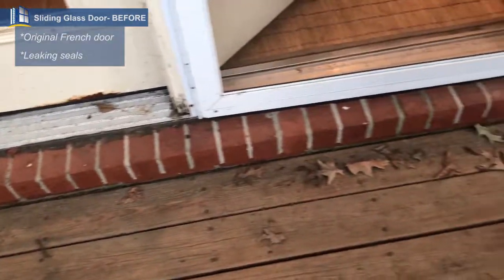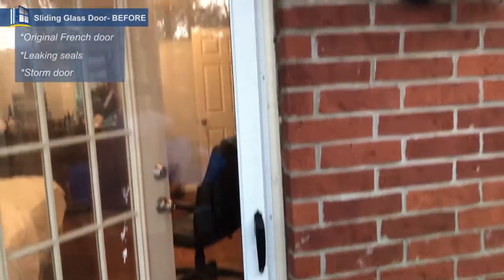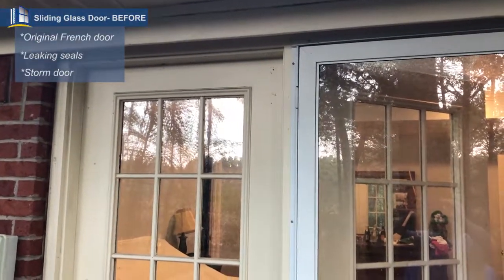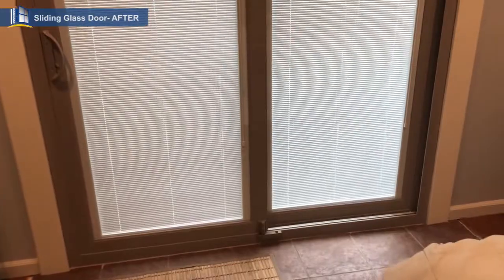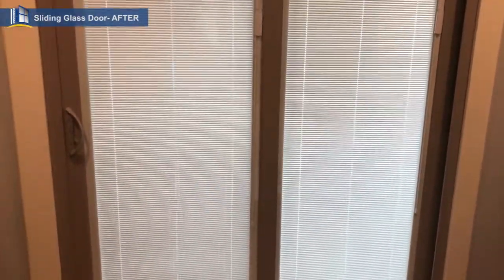There's a storm door on it, but that hasn't helped much. This is the exterior view, and we're fixing to put in a beautiful Windcore sliding glass door. Hey friends, take a look at this absolutely stunning difference that we've made to the door — a Windcore door.